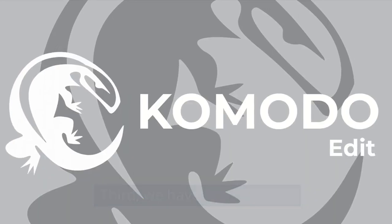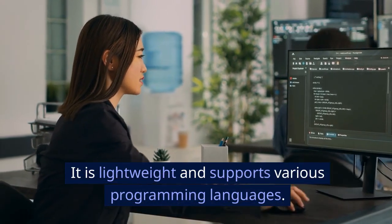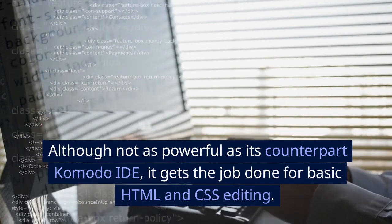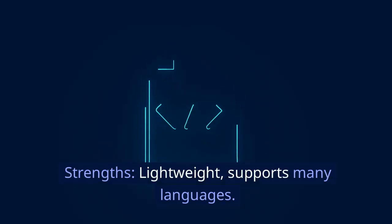Third, we have KomodoEdit. It is lightweight and supports various programming languages. Although not as powerful as its counterpart KomodoIDE, it gets the job done for basic HTML and CSS editing. Strengths: lightweight, supports many languages.